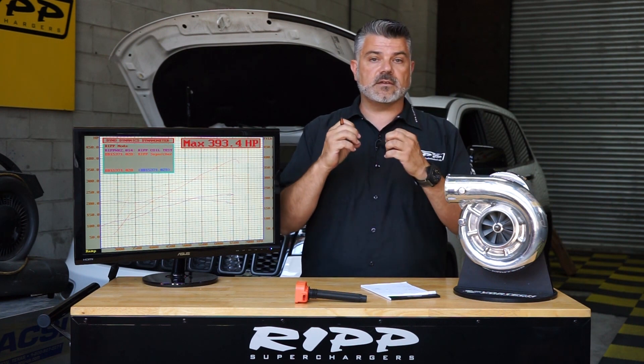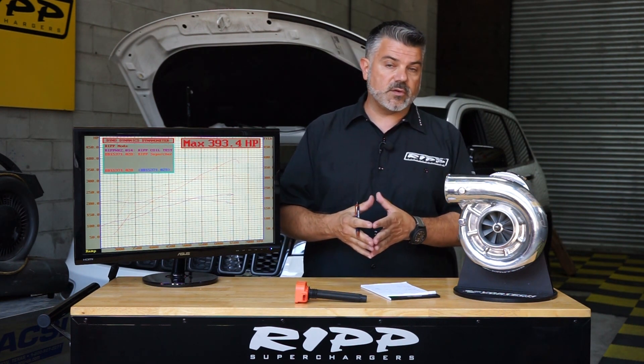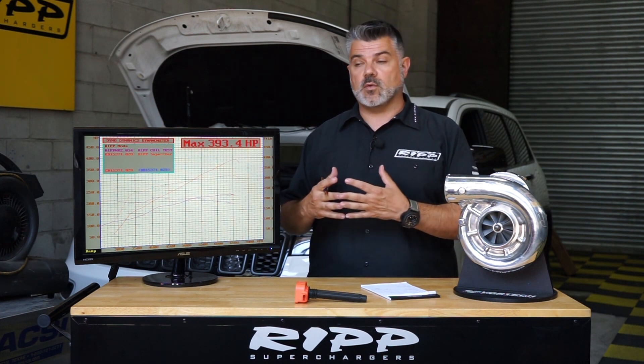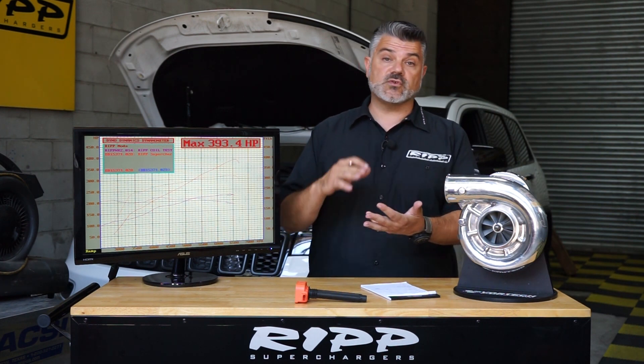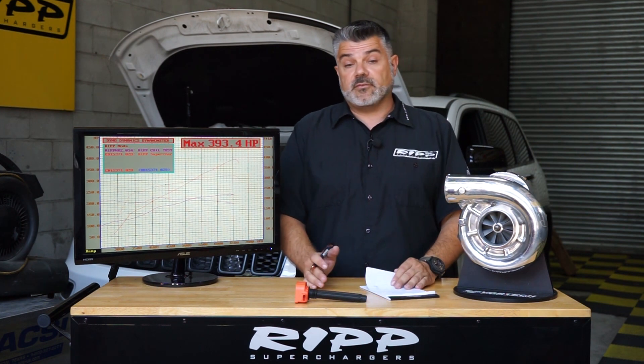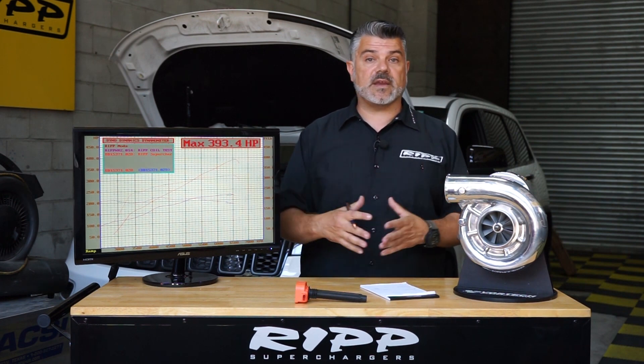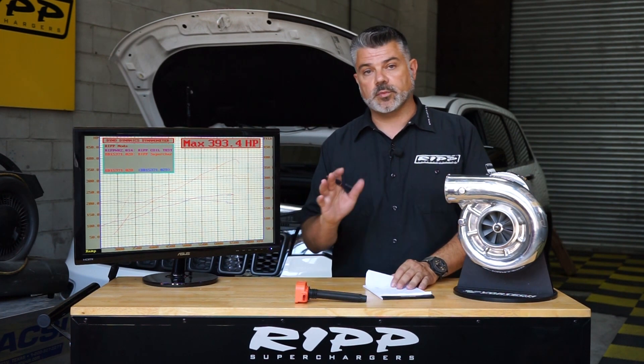I've owned several WK2s and I absolutely love them. I think there's a lot of value in the vehicle itself depending on how you have it outfitted. This one has laser cruise control, heated and air conditioned seats, the air ride — it's a Trailhawk. I really like it — I like the color, the stripes, the interior. My family loves it, it fits my family really well, plus dogs.